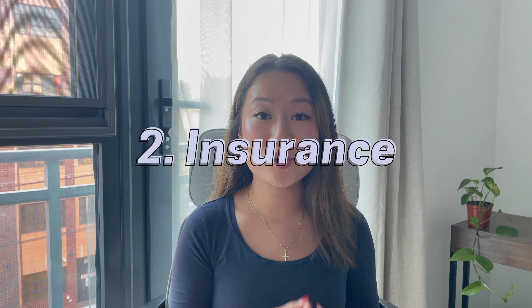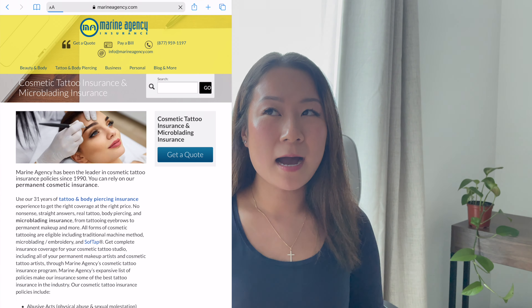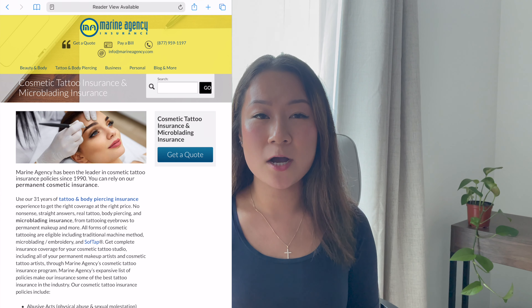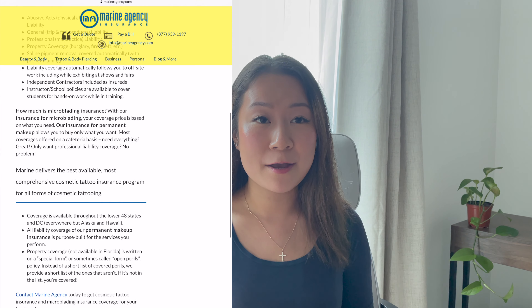The second thing to focus on is making sure you have insurance. I use an insurance company called Marine Agency — they have a very specific tattoo licensed insurance policy. This was recommended to me by my microblading trainer. When I first started, it was $1,000, though the price will vary by location. You can reach out to Marine Agency and they'll give you a quote for your annual price.